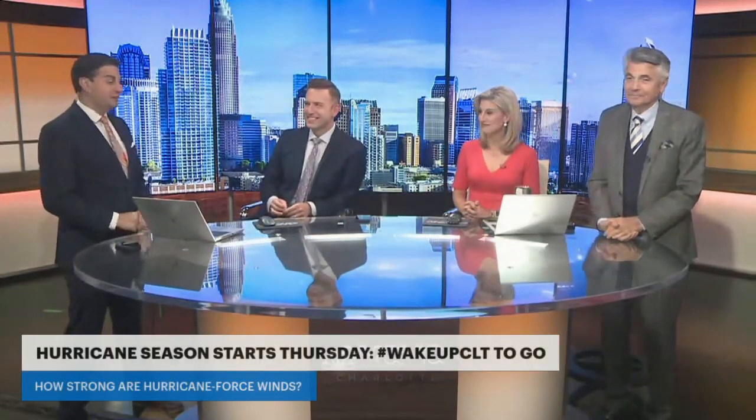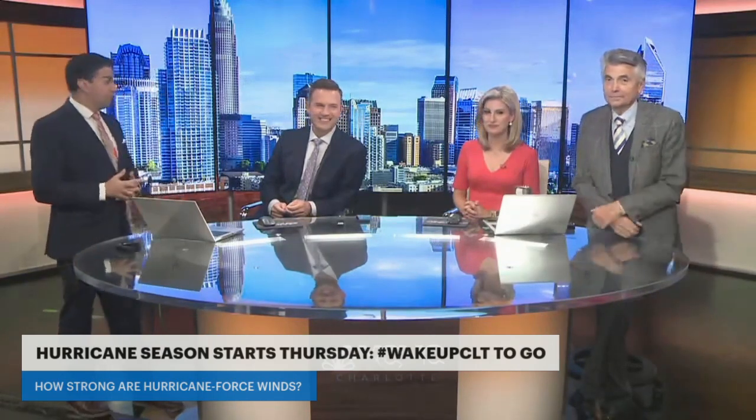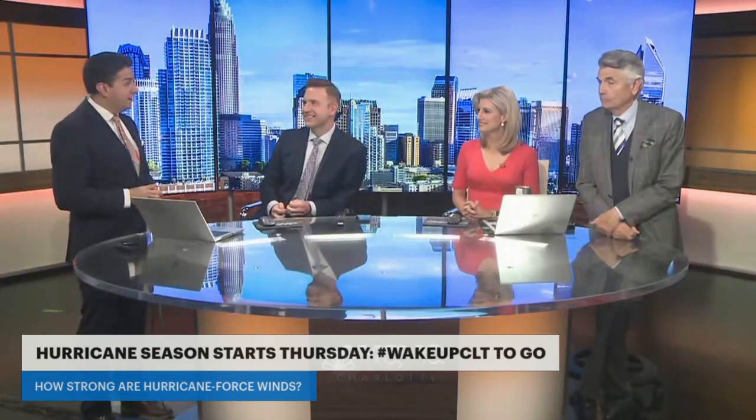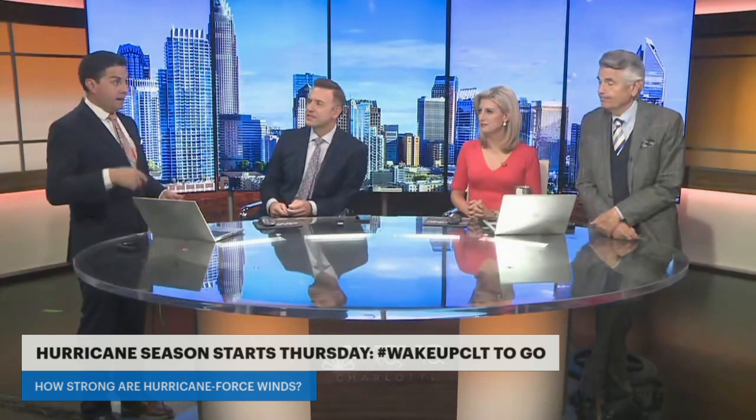Happy Wednesday everybody, welcome to Wake Up Charlotte To Go — last day of May. Tomorrow starts hurricane season. It's just over six months until the end of November. Usually this time of season things aren't super crazy, but once we get to about August, September, October, it's a different story. It officially ends November 30th. You can still have tropical storms and hurricanes in January through May and December as well.